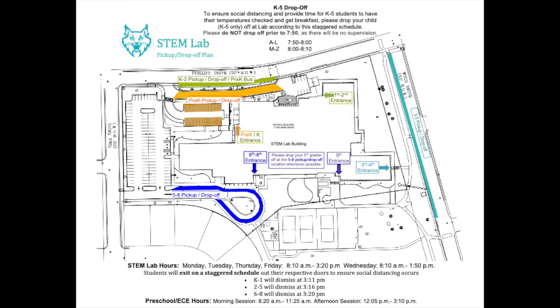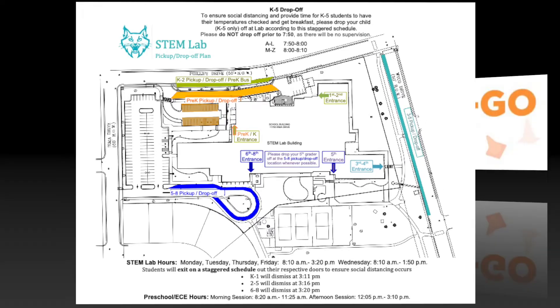Students with last names A through L can be dropped off between 7:50 and 8:00 a.m. Students with last names M through Z can be dropped off between 8:00 and 8:10 a.m. Please do not drop off prior to 7:50 a.m. as there will be no supervision.